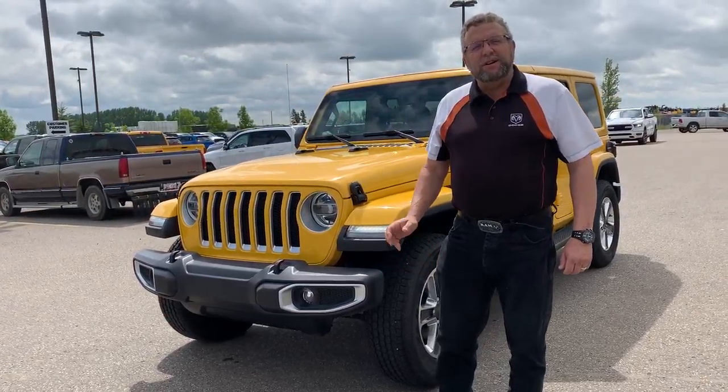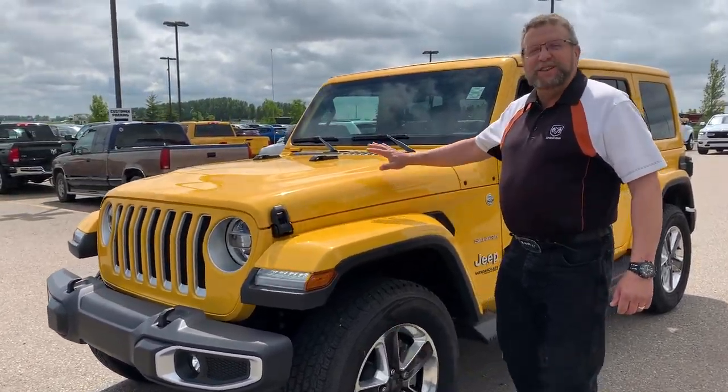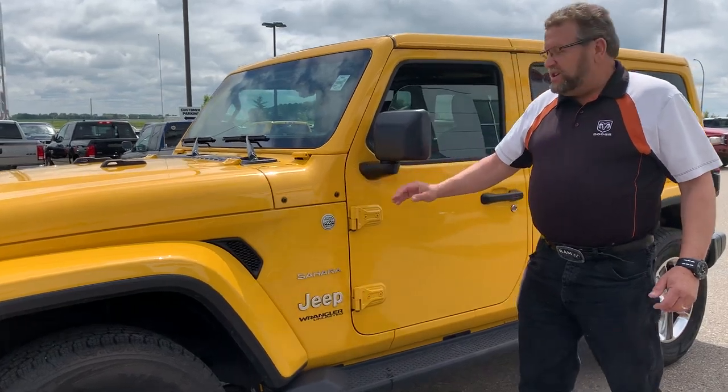Hey, Stephen Farty here at Mountain View Dodge. What I have here, a 2019 brand new, beautiful, yellow — hell yeah it's called — Wrangler Sahara.